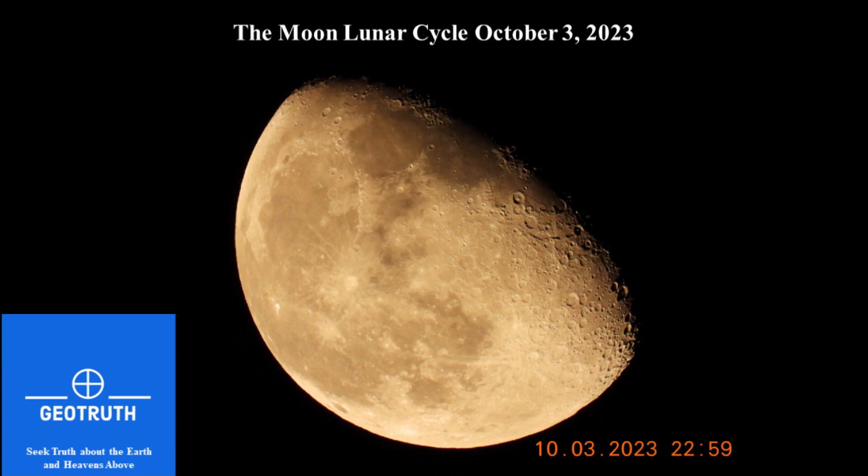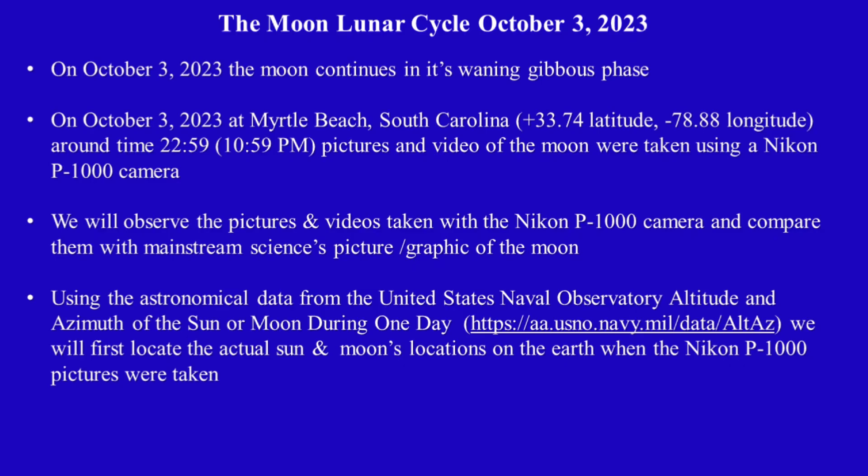Hello and welcome to GeoTruth. Today we're going to look at the moon on October 3rd, 2023. The moon continues in its waning gibbous phase. On October 3rd, 2023, at Myrtle Beach, South Carolina, around time 22:59 — which is 10:59 PM — pictures and videos of the moon were taken using a Nikon P1000 camera.